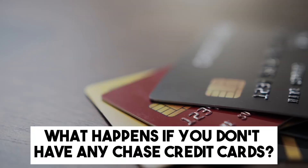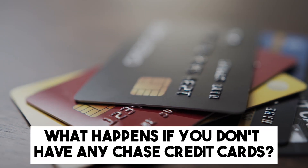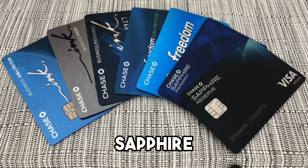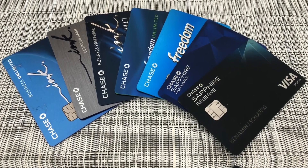Another great question: what if you don't have any Chase credit cards — can you still earn points or do you have to settle for cash back? All Chase Freedom, Sapphire, and Ink cards earn Ultimate Rewards points, not regular cash back. You can also combine points from all of these cards, although the Ink Premier has some exceptions.